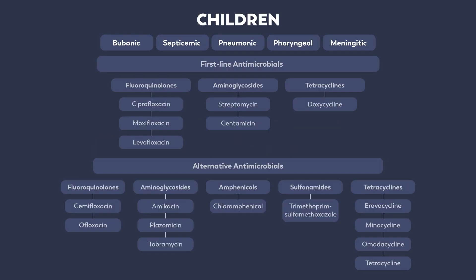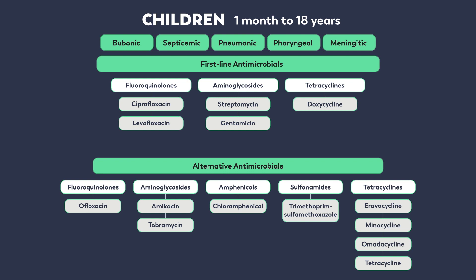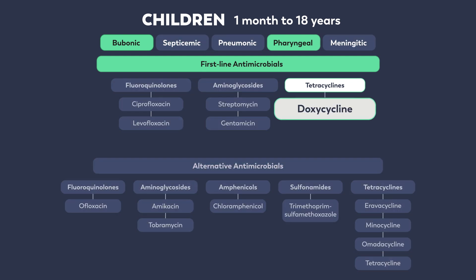Patient age is a factor when making treatment decisions. Recommendations differ slightly when treating children between the ages of 1 month and 18 years. The major differences between treatment recommendations for children versus adults are: first, moxifloxacin is not a first-line agent for children since it is not FDA-approved for this age group; second, gemifloxacin and plazamycin are not recommended as alternative agents in children. For children, as with adults, doxycycline is recommended as a first-line option for the treatment of bubonic and pharyngeal plague only. Doxycycline may be safely administered to children under the age of 8, as there is no evidence of tooth staining when given in short courses of 2 weeks or less, and prompt treatment of plague is life-saving.